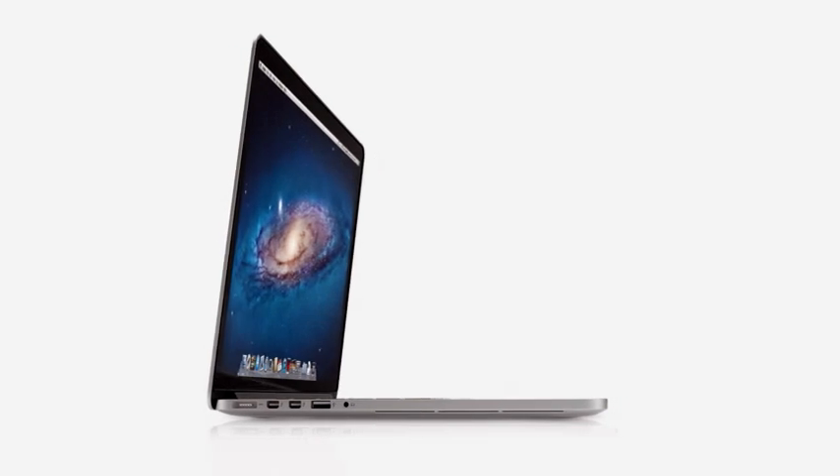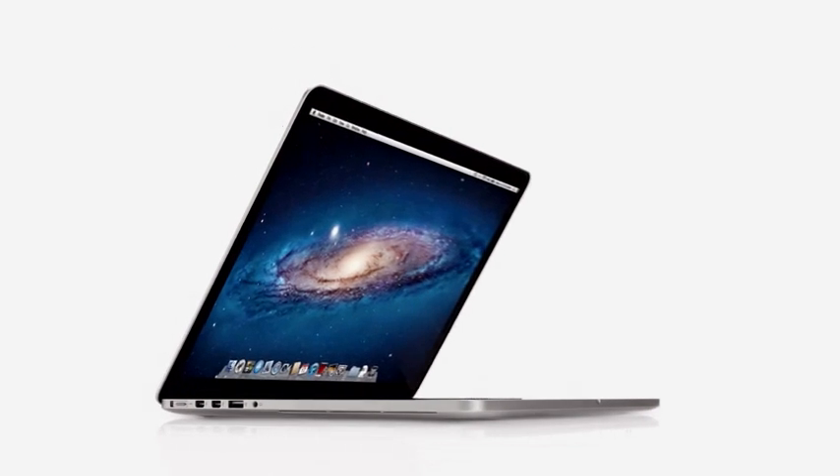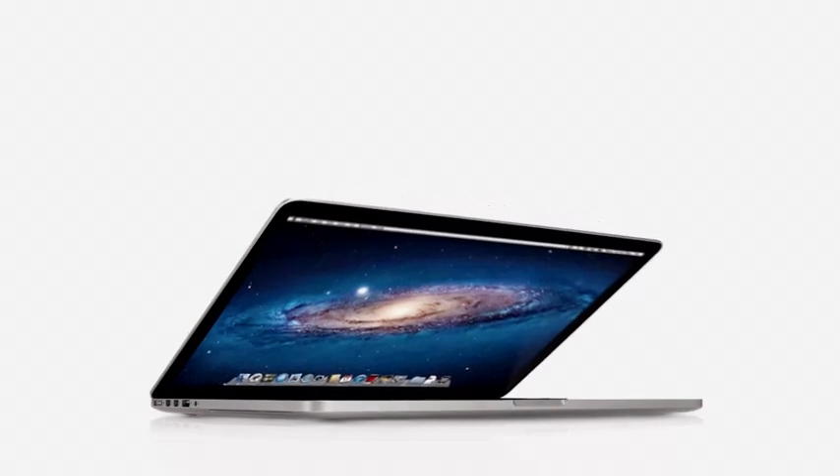The new MacBook Pro would seem to be a complete contradiction. It's built for extreme levels of performance, but at the same time it's remarkably portable. To create it, we rigorously questioned the ways in which we've designed and built our portable products in the past.